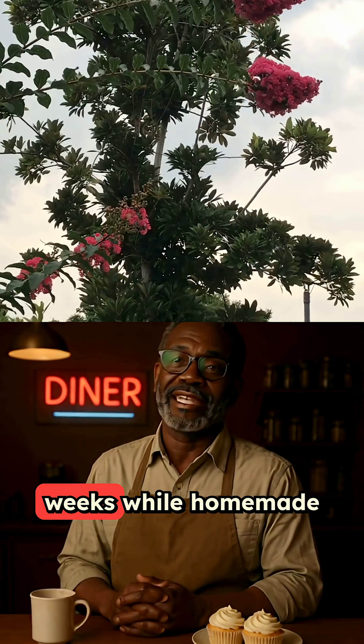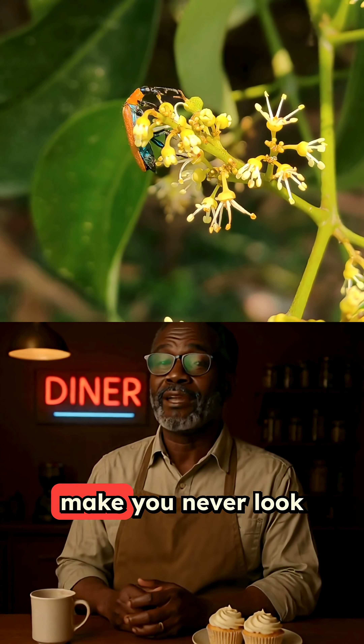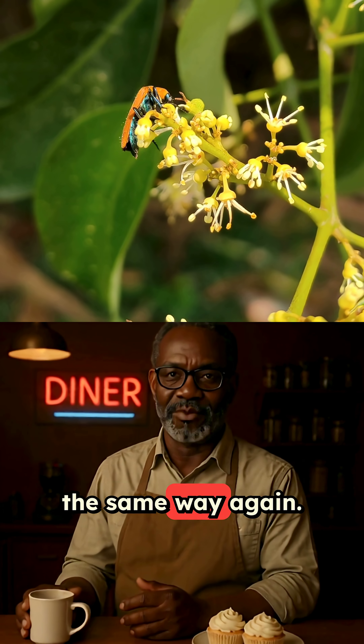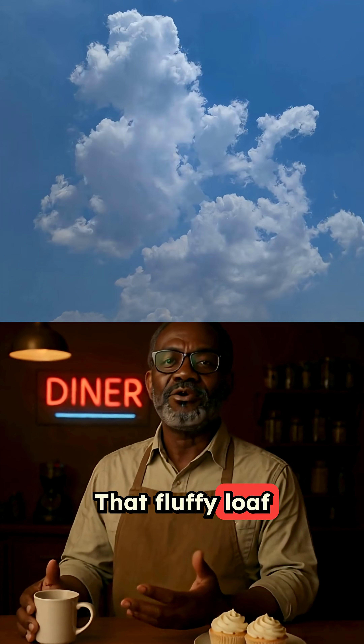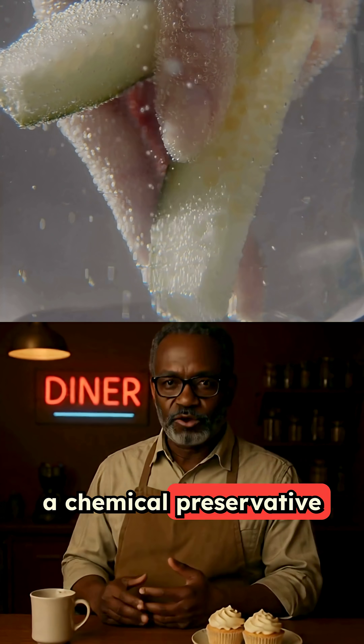Store-bought bread stays fresh for weeks, while homemade bread molds in three days. And the reason will make you never look at Wonder Bread the same way again. That fluffy loaf sitting in your pantry contains calcium propionate, a chemical preservative that literally embalms your bread.